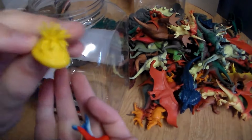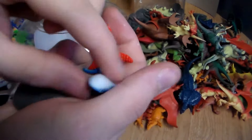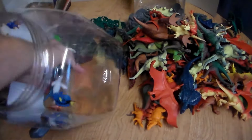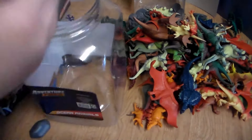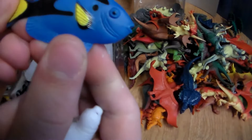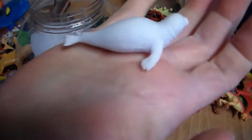We got an anemone, another rock, another starfish, and another blue shark. And three more little pieces: a clownfish, a blue tang, and a seal.